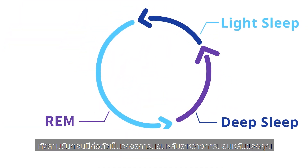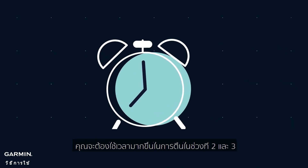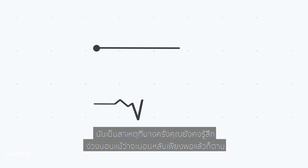These three stages form into a sleep cycle during your sleep. It will take you more time to wake up during stage 2 and 3. That's why sometimes you still feel sleepy, even when you have got enough sleep.